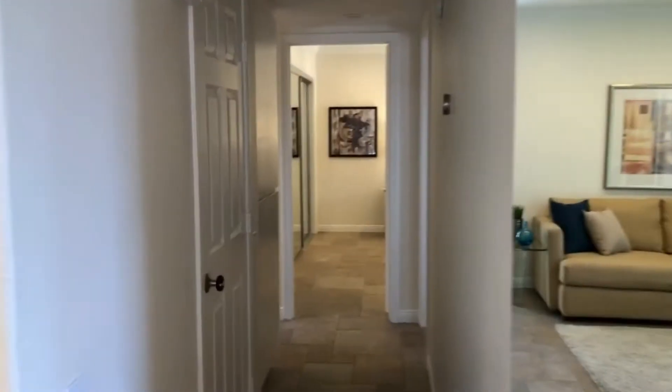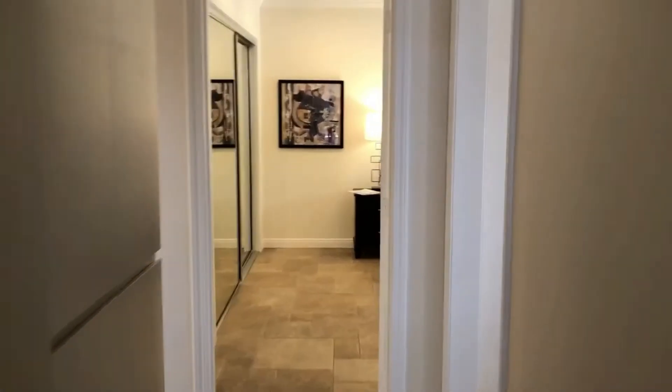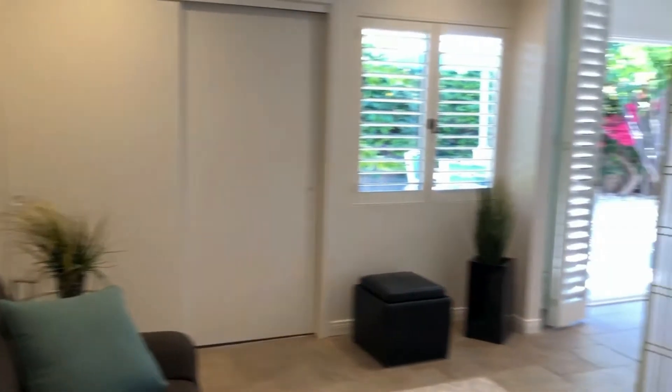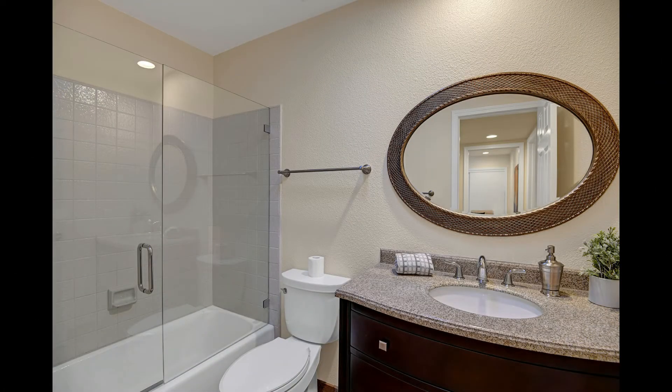Walking back towards the bedrooms, the closet to the left contains a stackable washer dryer. The door on the right takes us into the den or second bedroom, which we've already seen. Directly across the hall from the second bedroom is the guest bathroom. It's a full bath with tub and glass enclosure, and nicely updated as well.